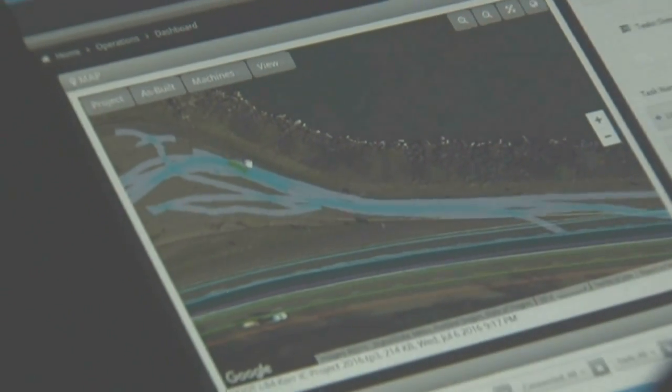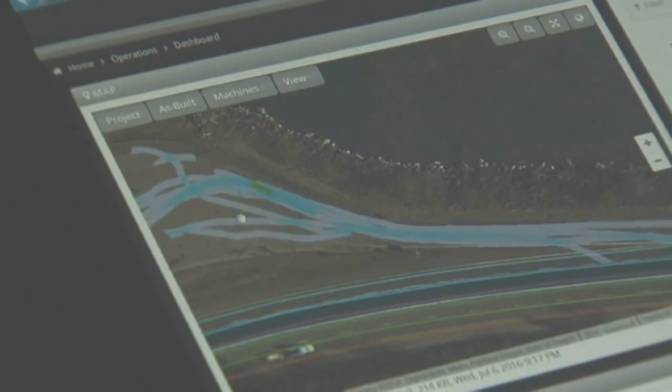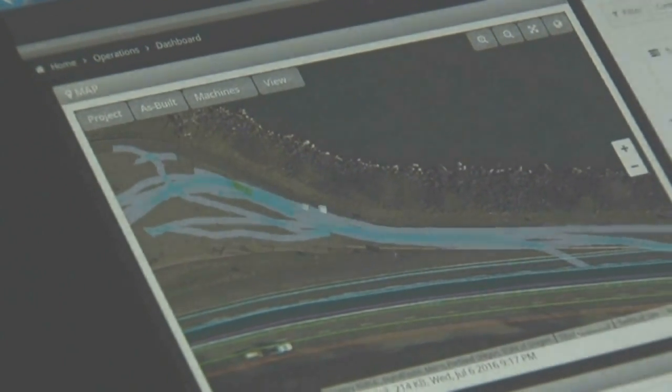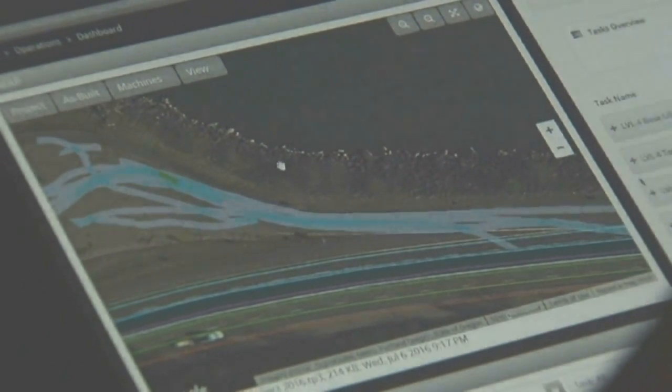Right in here you see the green — they've rolled over that area a few more times than the gray. Gray appears to be one pass, blue is two, and green is three. This shows exactly where they've been and how many times they've been there, and this is the type of data we'll collect once they're actually rolling the asphalt.